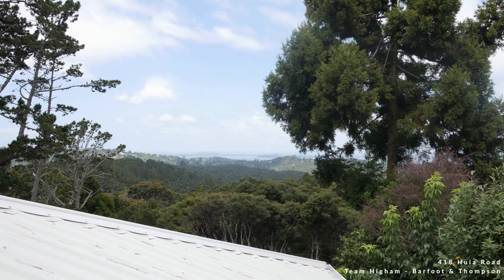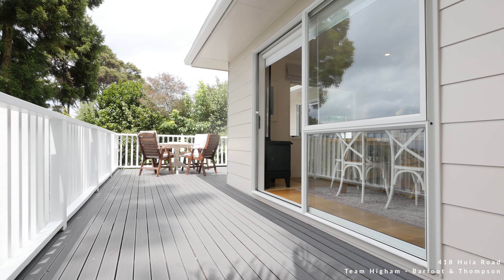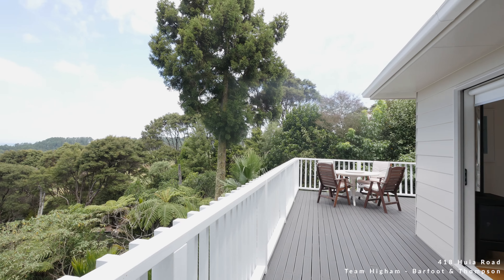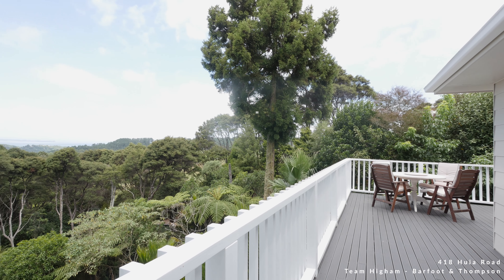This home really does come into its own with its fabulous entertaining. The open plan living just explodes out to those wraparound decks, soaking in those stunning views and the bush vista.